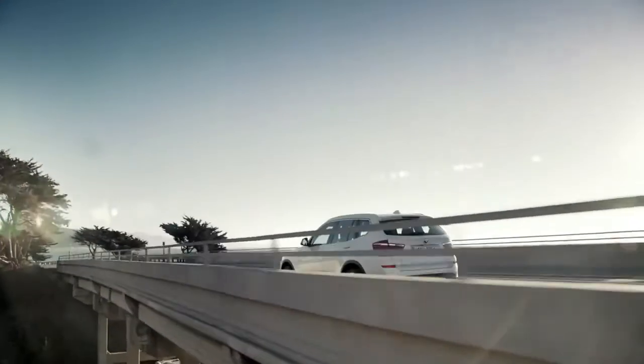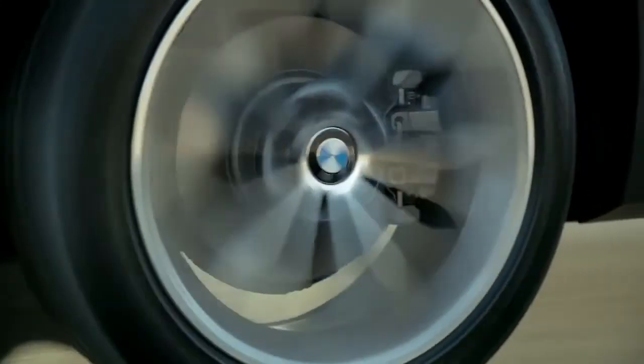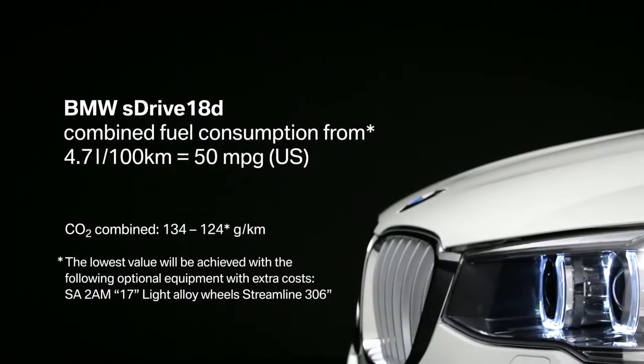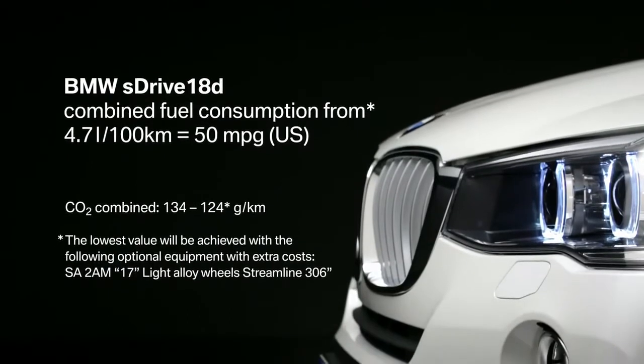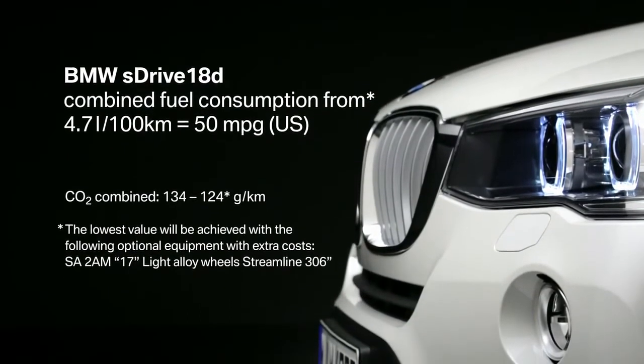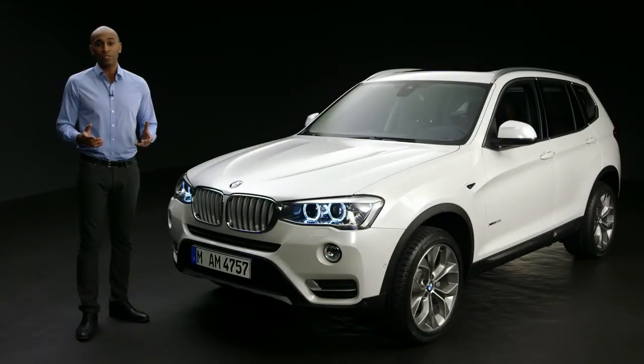The new BMW X3 combines driving pleasure with the highest efficiency. A highlight is also the new generation of diesel engines that are introduced now. As an example, the sDrive18d with a manual gearbox: the fuel consumption is only 4.7 liters per 100 kilometers, which is equal to 124 grams of CO2 emissions per kilometer. That's efficient.